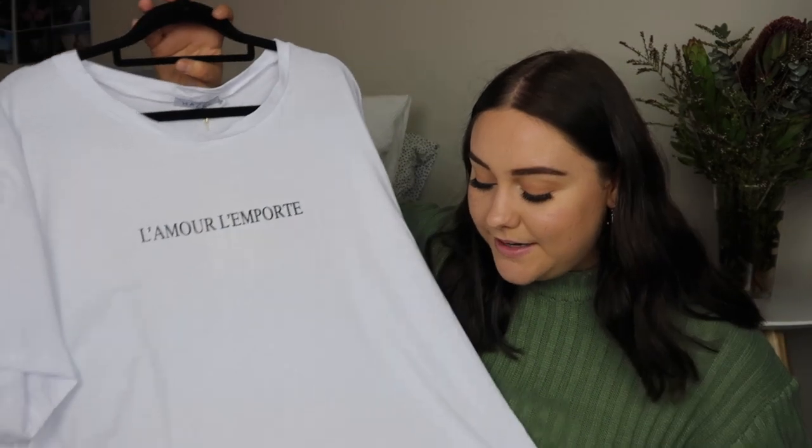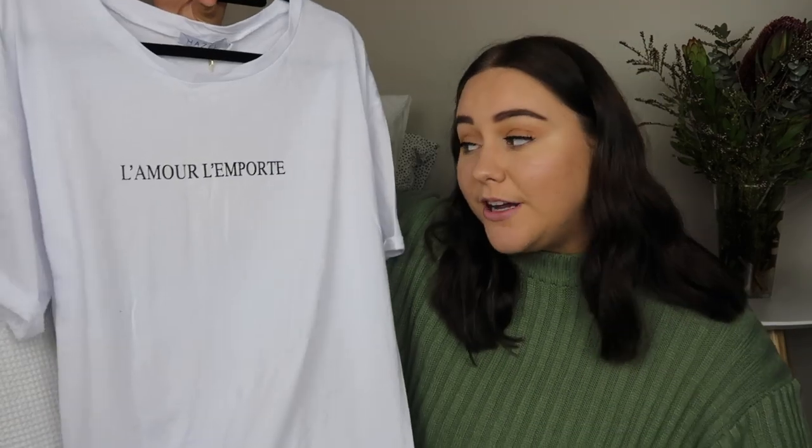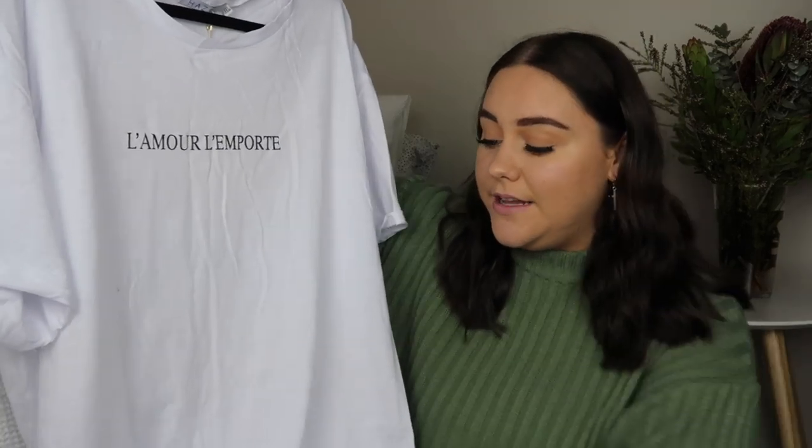This shirt also runs oversized which I really appreciate. I love t-shirts that are big and oversized so I can either tie it up in a knot, tuck it in, or even crop it if I wanted to. I think for now I'm just going to tie it up in a knot whenever I wear it, but this is so cute and I love it so much — I'm literally going to wear this way more than I should.